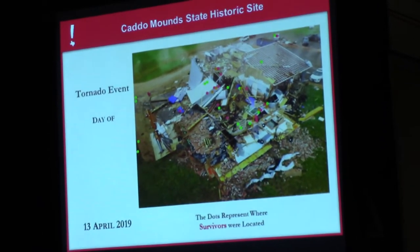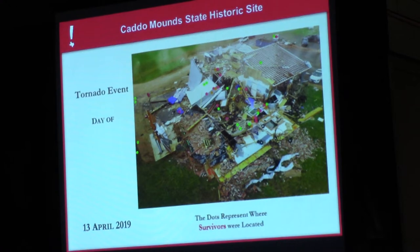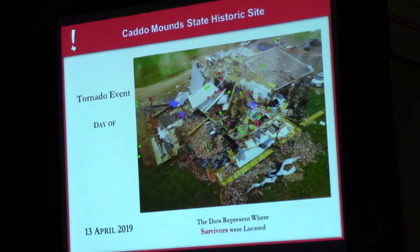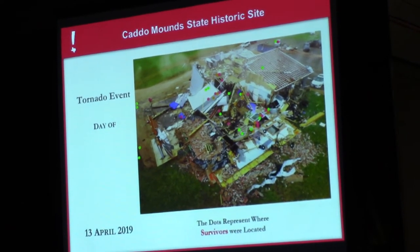This is what the museum looked like. Three months later — April, May, June, July — we had our scheduled summer teacher workshop. This year would have been the sixth year we did it; COVID kept us from having it, but the tornado did not keep us from having it. Alto ISD let us use some of their classroom space. It became more a healing event — we had about 25 Caddo come back, community members from Alto, and the teachers that came.